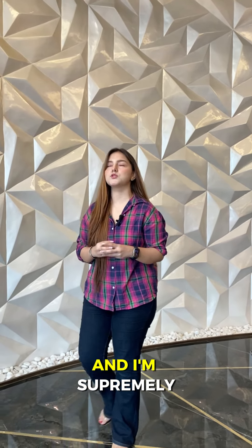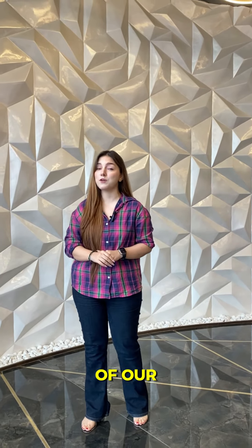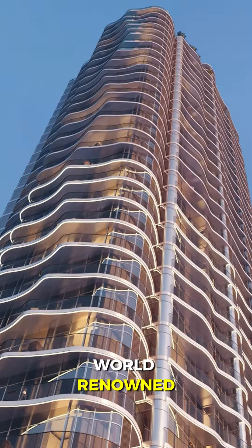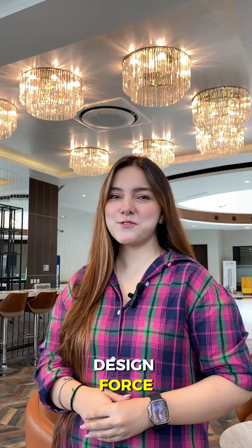Hello everyone, welcome back to episode 2 of our series on H&S Residence. I'm supremely excited today since I'm going to let you know about the brilliant architect of our project — and guess what, you're in for a treat. One of the things that is so unique about H&S Residence is its world-renowned architecture, and I'm guessing you're already curious to know who's the design force behind it.